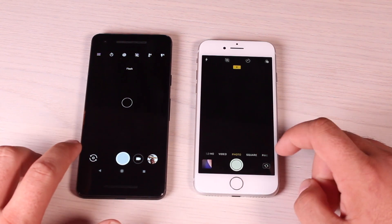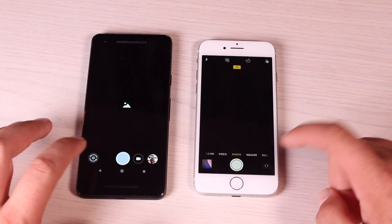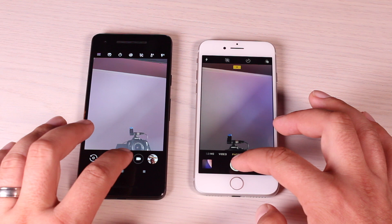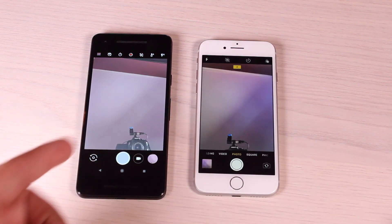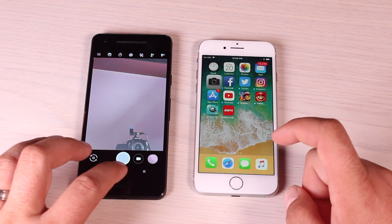It looked like the iPhone 8 came up a little faster. We'll flip the cameras — those were just about dead even. And now we'll take a picture. It looked like the Pixel 2 took the picture just a little bit faster than the iPhone 8.